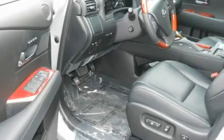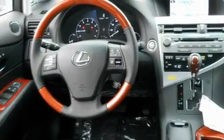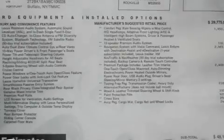Its top features and packages include the premium package, steering wheel memory settings, cruise control, a 12-speaker audio system, a leather-wrapped steering wheel, a passenger-side vanity mirror, a security system, a traction control system, a comfort package, and a navigation system.